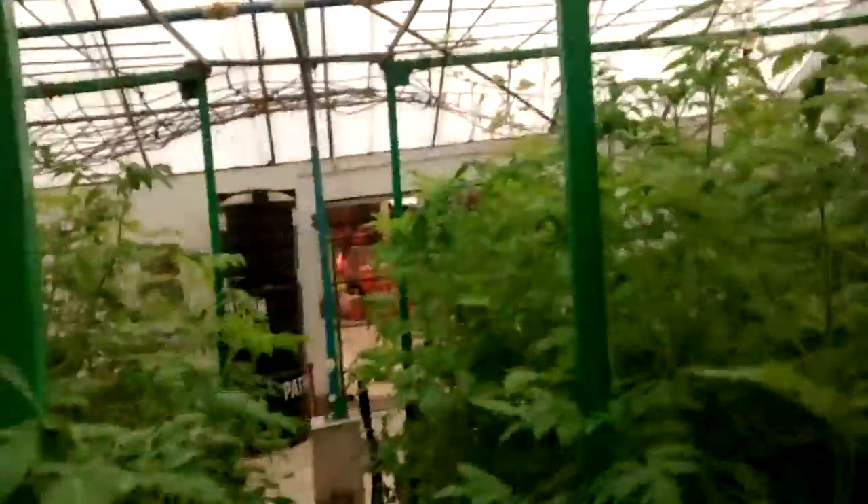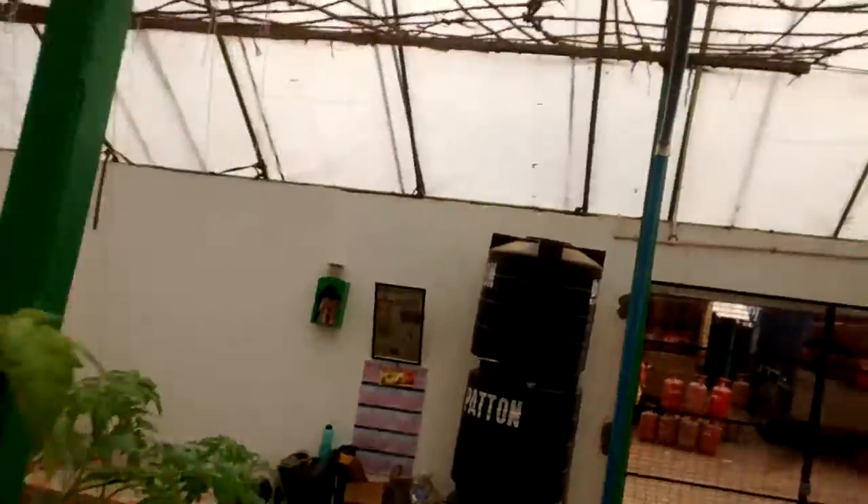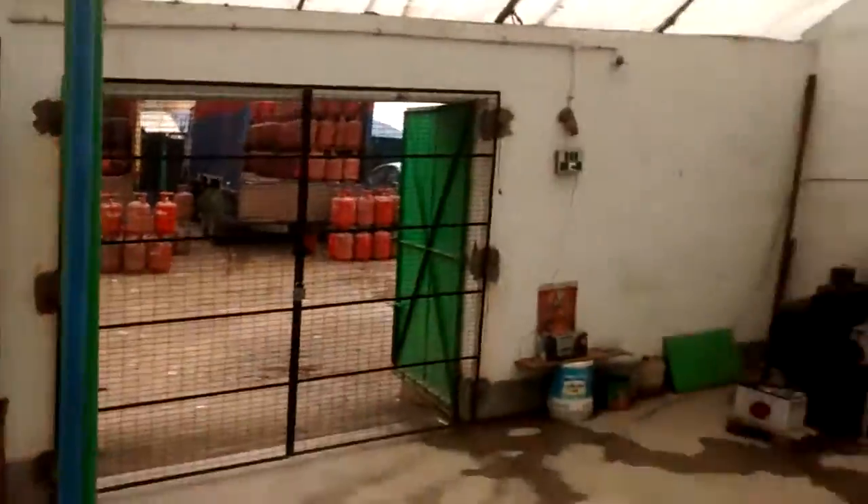I'm walking in the center of the greenhouse. You can see right down the aisle, and we'll walk down the outside and give you a look at the fish.